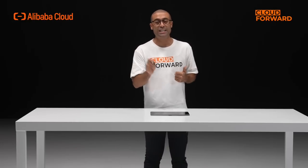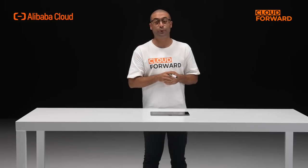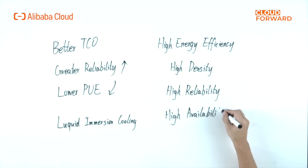Then, in 2021, Alibaba Cloud released the Pangea Liquid Cooling Infrastructure Solution. Liquid immersion cooling is more suitable for cloud computing data centers than other liquid cooling technologies due to its high energy efficiency, high density, high reliability, and high availability.